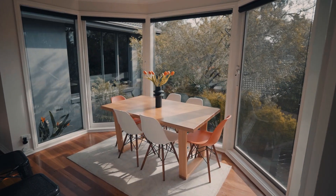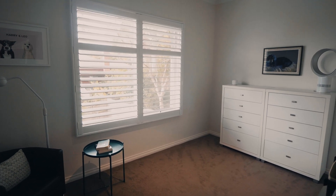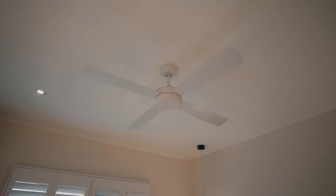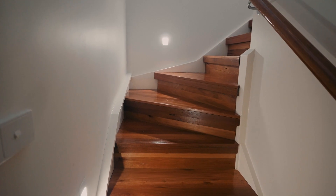Inside, you'll find Sydney blue gum floors paired with quality carpets, providing a visual feast for the eyes and a plush feeling underfoot. This home offers numerous features for your comfort and convenience, including ducted heating and cooling, day-night blinds for optimal light control, and an abundance of storage and natural light throughout.